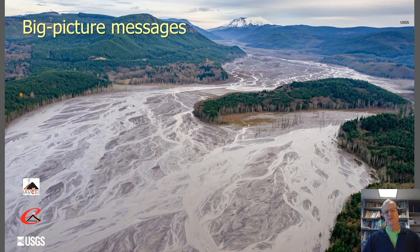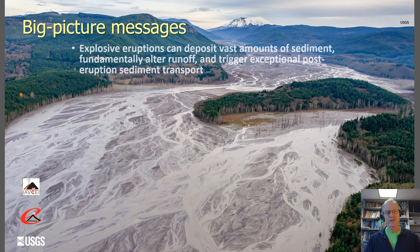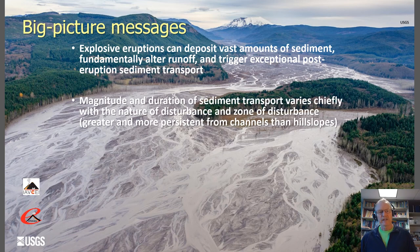Let's wrap up with the big picture messages from this presentation. We've learned that explosive eruptions can deposit vast amounts of sediment, fundamentally alter hydrologic runoff on the landscape, and trigger exceptional post-eruption sediment transport. The magnitude and duration of sediment transport varies chiefly with the nature and zone of disturbance — greater impacts from debris avalanche versus PDC sweeping the landscape, and heavily impacted channels versus impacted hillslopes. Hydrogeomorphic responses are of greater magnitude and more persistent from channels than from hillslopes in general.